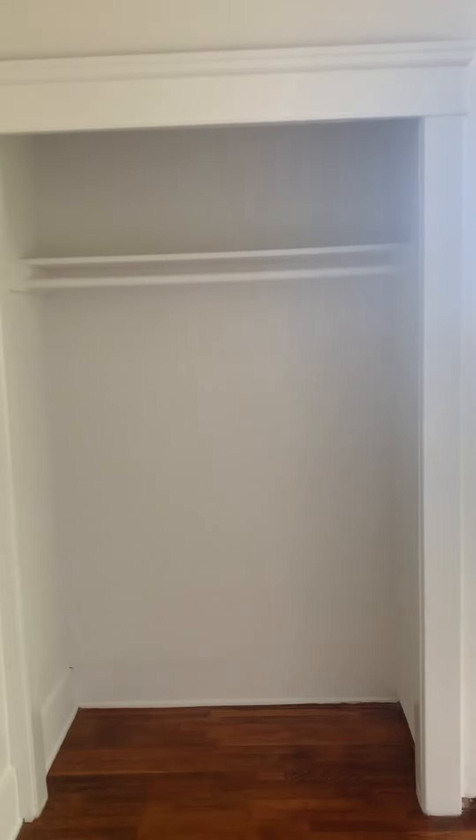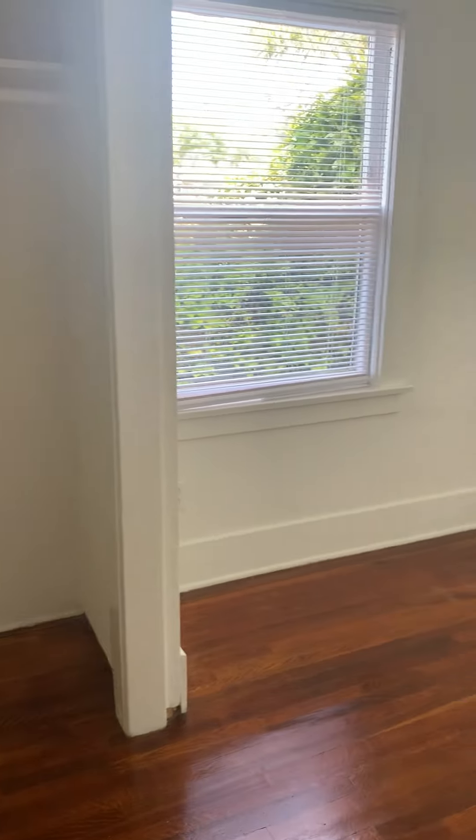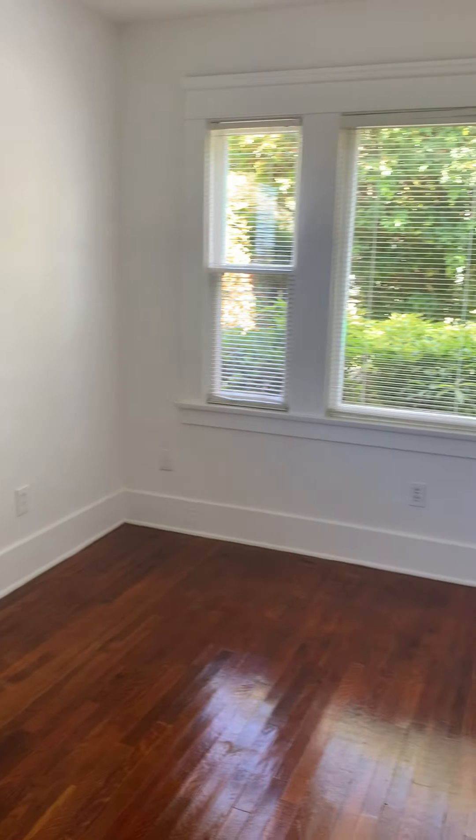Here we're in your first bedroom. This is your closet. This bedroom actually looks out onto Main Street.